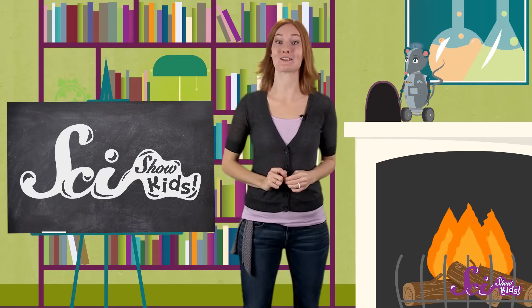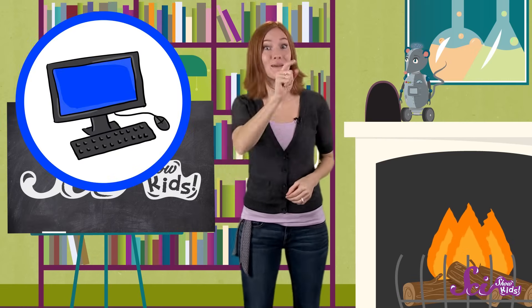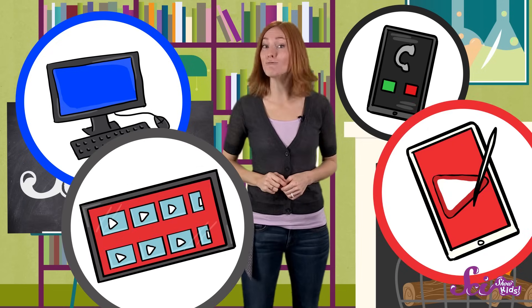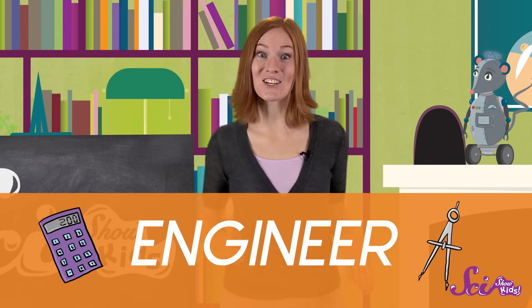I'm going to guess that you're probably watching me on a computer, or maybe a phone, a tablet, or a TV. Well, do you know who made all of those things possible? An engineer!